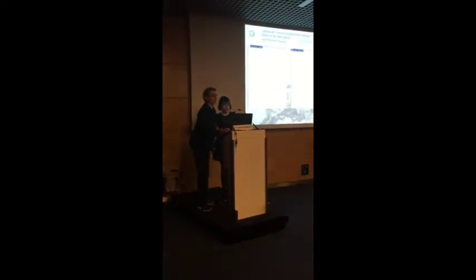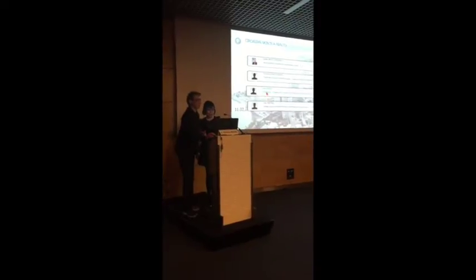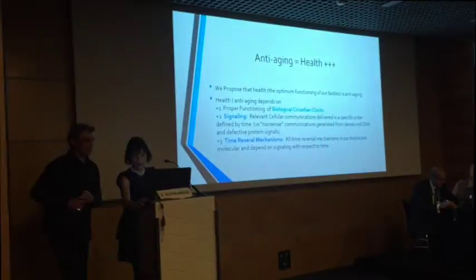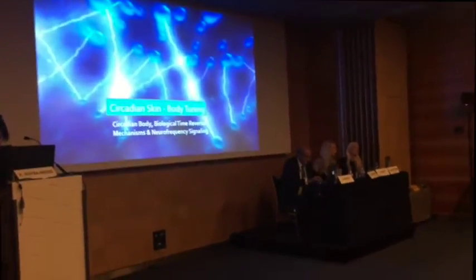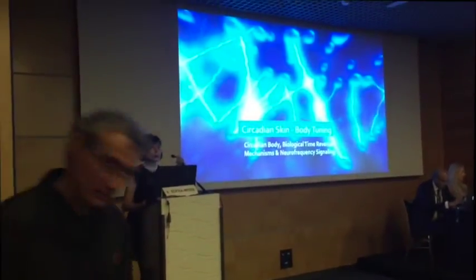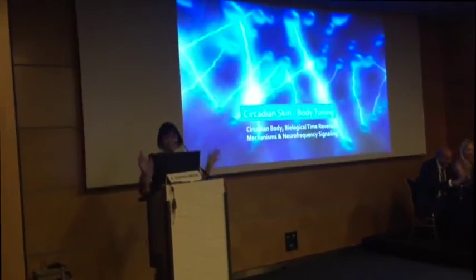She's from Hong Kong and her topic today is about body planning, circadian body, biological time reversal mechanisms, and neurofrequency signaling. Actually, I'm not from Hong Kong — I'm from Greece. I just recently moved to Hong Kong. As you can see, I don't look like anything.